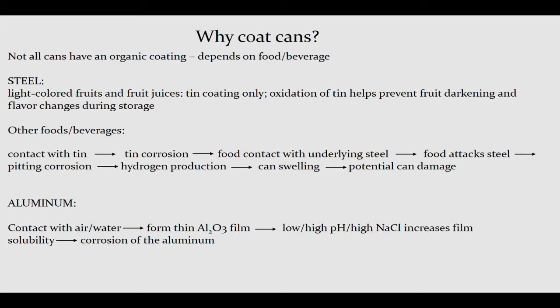Not all cans have organic coatings — it really depends on what you're putting in. For example, with a steel can containing a light-colored fruit or fruit juice, the tin coating is all you need. The tin oxidizes, which actually helps prevent the fruit from changing color or flavor. But with many other foods and beverages, they'll come into contact with the tin, corrode it, make their way underneath to the steel, pit away at it, cause the can to swell, and allow the introduction of pathogens. I remember my mother eating food out of a can and getting violently sick — once you've seen that, you look at cans with a whole new appreciation for food safety.